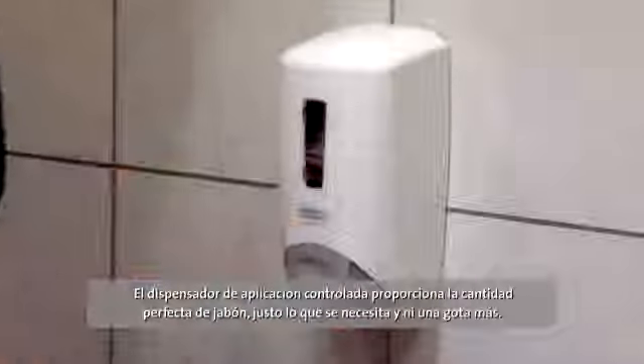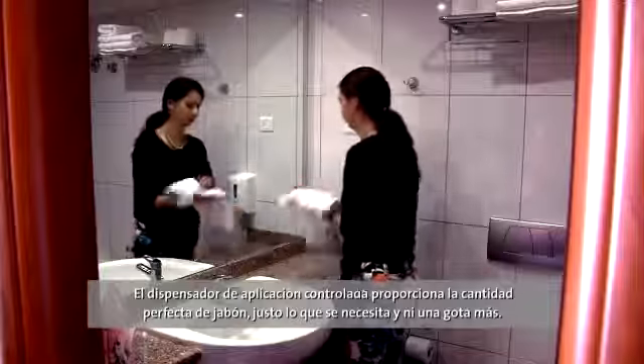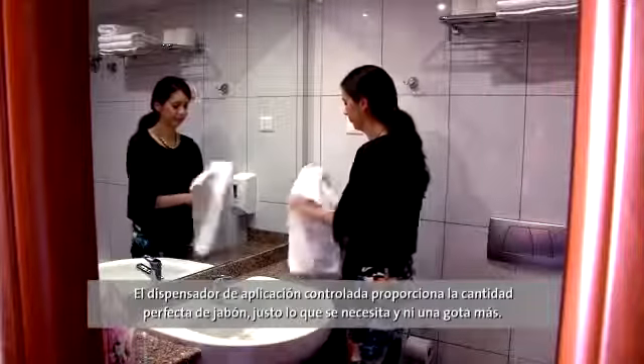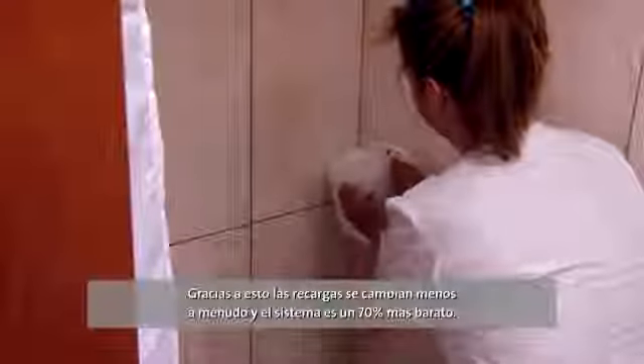The control dispenser helped because you can take the right quantity — just what you need, not more. It's about 70% cheaper because we don't change it so often.